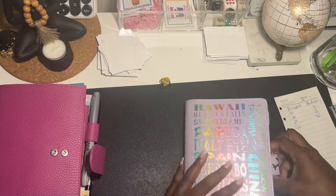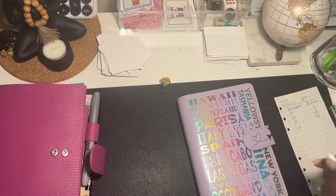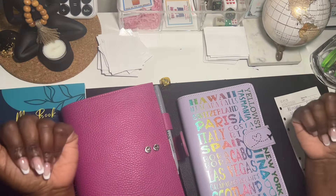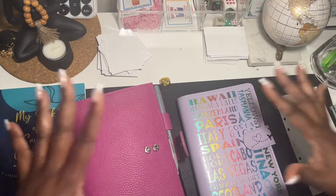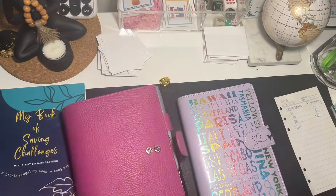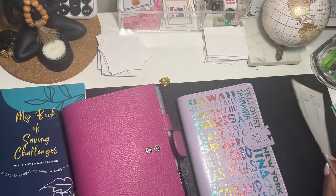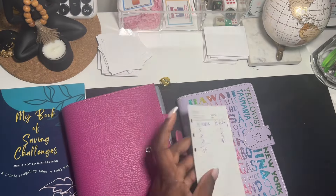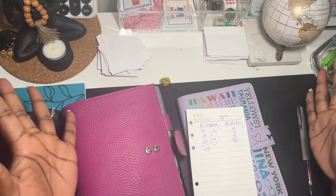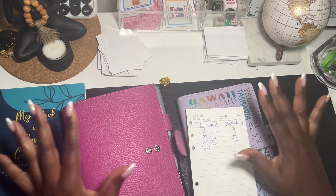Thank you so much for watching. I hope you enjoyed the battle of the boxes — birthday box versus all-inclusive box. It was really fun, and now I have some IOUs to pay up. Until next time, keep budgeting, stay frugal, and work hard. Goodbye!